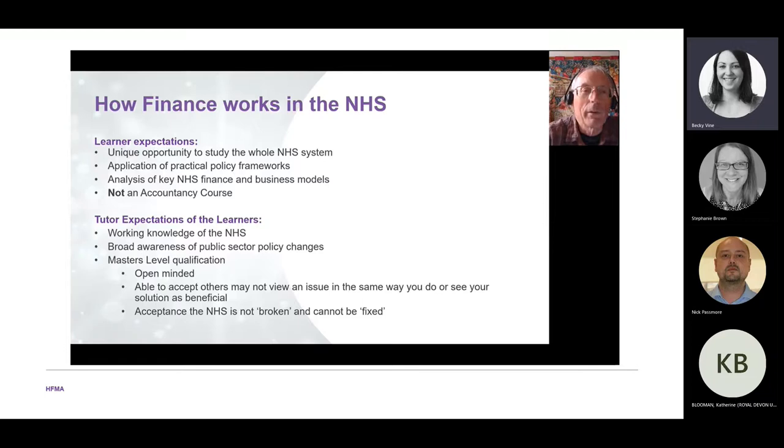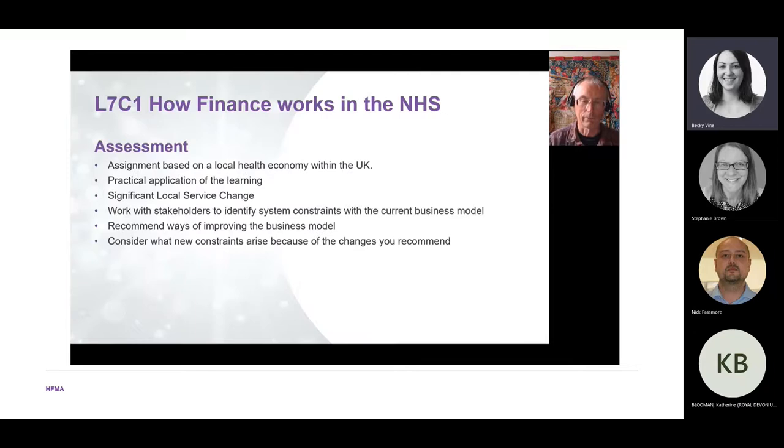This is a master's level qualification, so we expect you to be open-minded, to accept that others may not see things the same way you do, and to accept that the NHS is not broken and can't simply be fixed. There is no perfect health system — they all have different advantages and disadvantages. The end-of-module assessment gives you the opportunity to look at your local economy and apply the learning to a significant local service change.